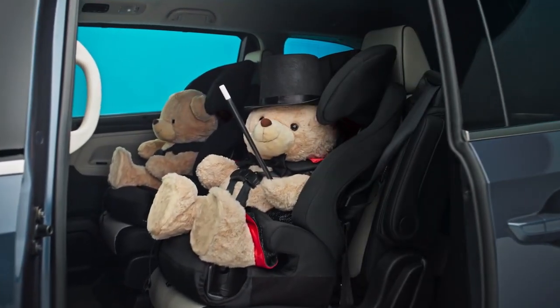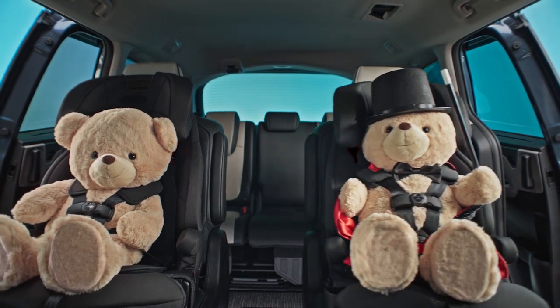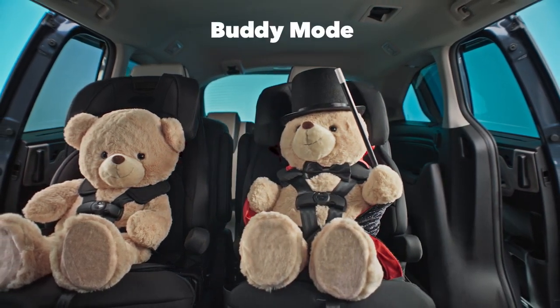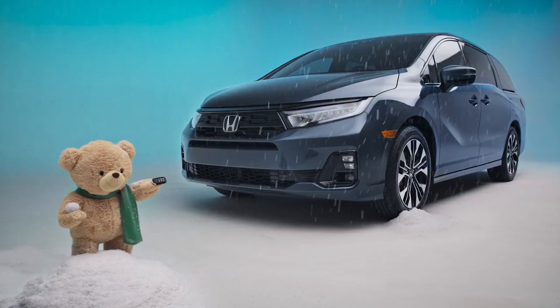Ladies and gentlemen, prepare to be amazed by the innovative Magic Slide second row seats. Effortless seating configurations with super mode, buddy mode and wide mode. And for my next trick, I'll disappear. Ta-da!